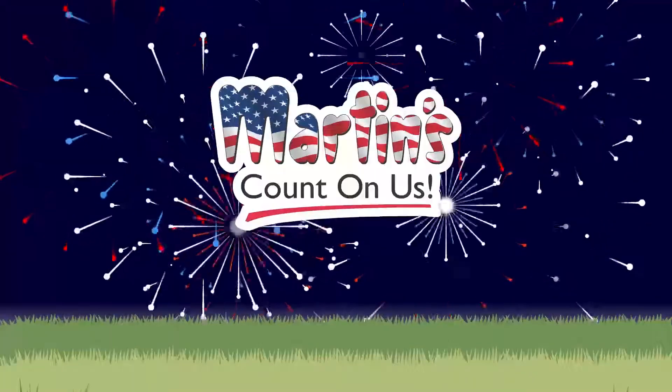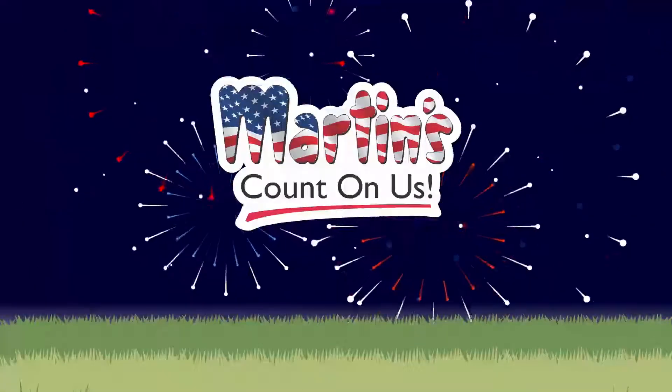It's Labor Day this week. Use your Martin's Supermarket Advantage Card and digital coupons like these.